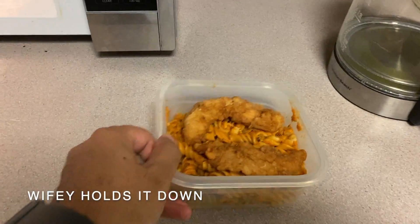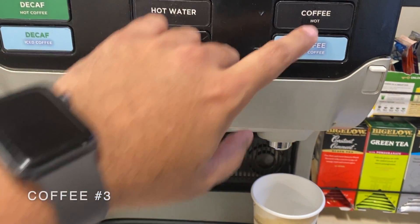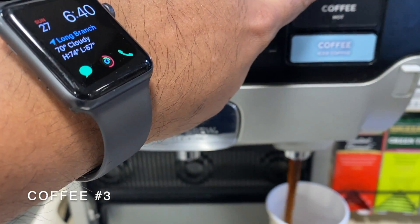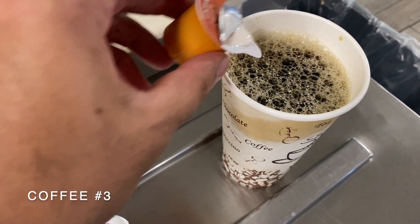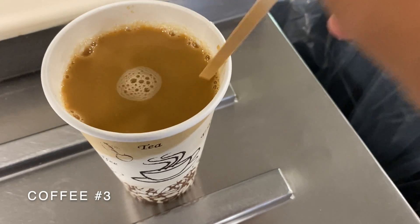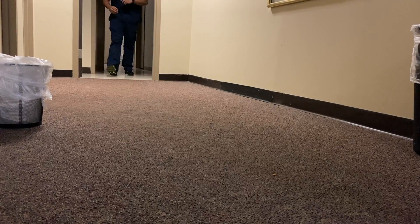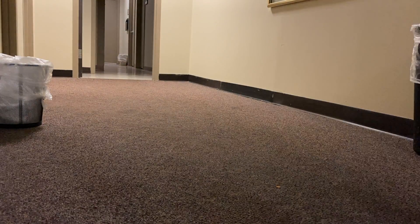We're nearly halfway through the shift and at this point I really feel like a boss, so I decided to warm up some pasta and chicken from the night before and treat myself to a little bit of coffee — because I feel like I deserve it with all the hard work I've been doing.